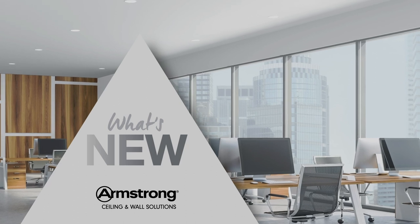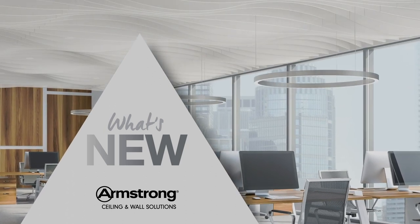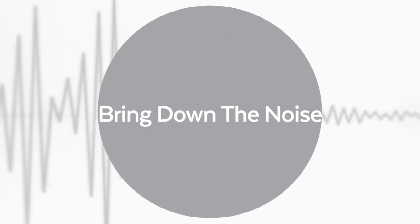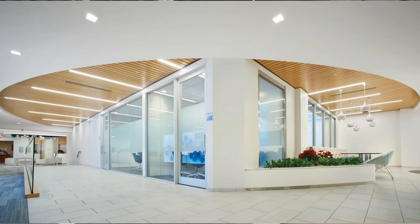Welcome to the latest What's New from Armstrong Ceiling and Wall Solutions. This fall, we've got lots of ways to help you address a key problem in today's buildings: noise, as well as some new time-saving solutions to create great finished aesthetics and make construction build-outs faster and easier.